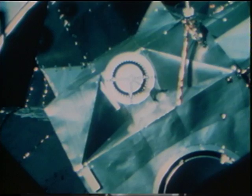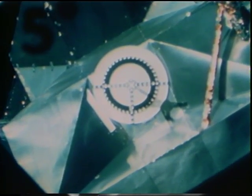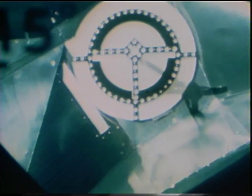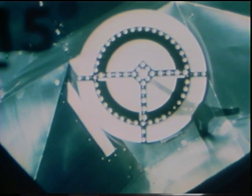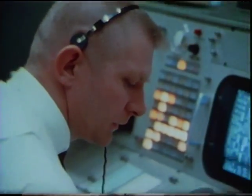Apollo 9, we're about 25 feet now on the closing. All right, Houston, we're hard docked. Apollo 9, understand hard docked. Good show.